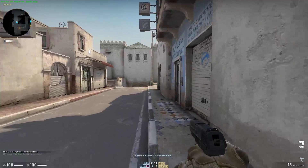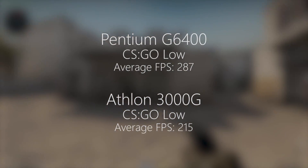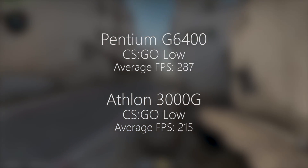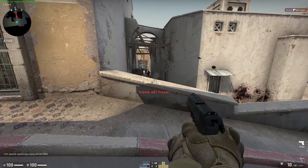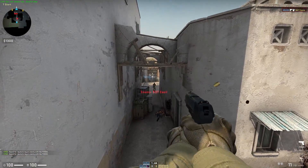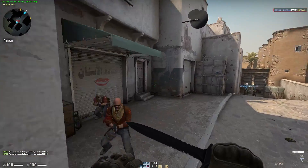For the first gaming test I tried CSGO, a notoriously CPU-intensive game. With the G6400 the average frame rate came back at 287 fps, and 215 fps with the Athlon. So it's over 200 frames per second with either of these CPUs with 16 gigs of 2666 MHz RAM — either one will provide a decent gaming experience, but it's up to you to decide whether you want to choose the AM4 platform or the LGA 1200 platform, both of which offer decent enough upgrade options.